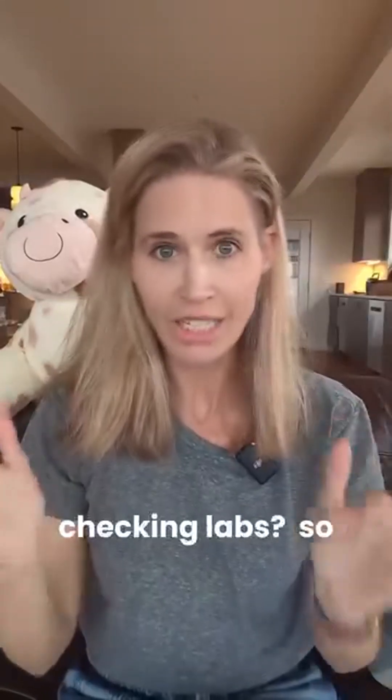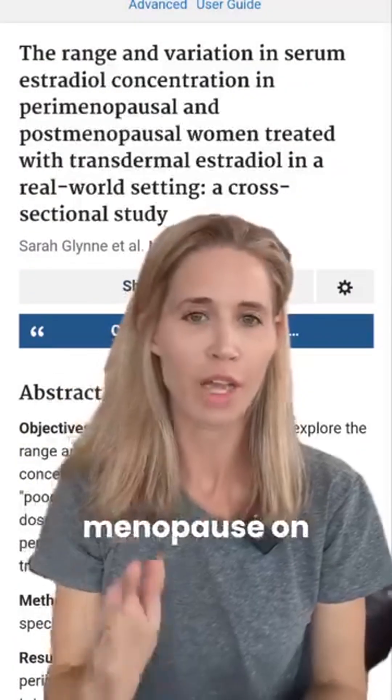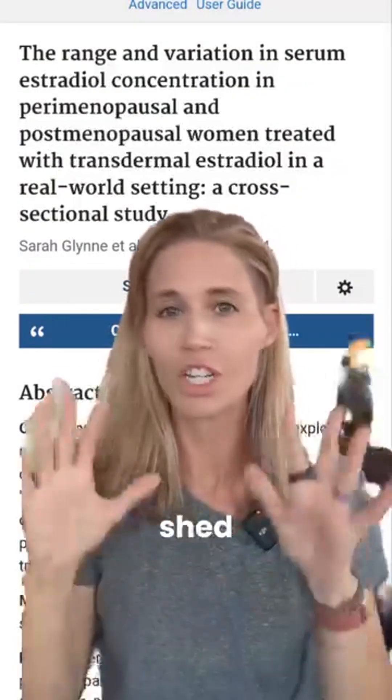How much estrogen should you be taking in menopause, and should you be checking labs? A recent study published in Menopause on December 17, 2024, sheds light on this topic.